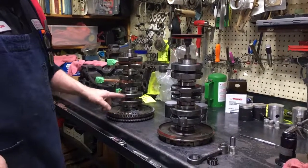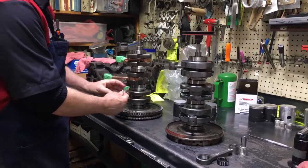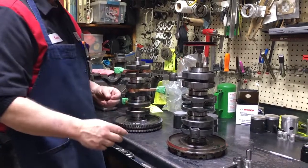The ones here are the old cages with the 12 rollers, and they tend to centrifugally lock at high RPMs — that's one of the problems with them — plus they're just a very antiquated design.